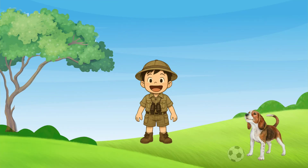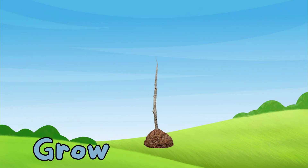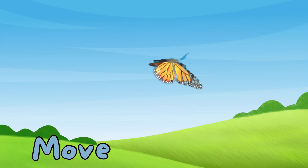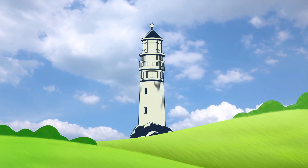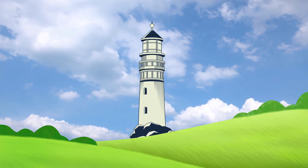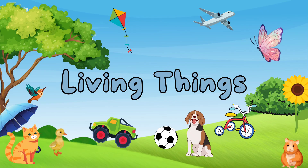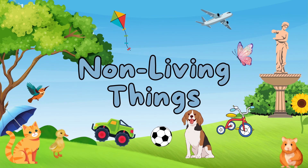Have you ever noticed the things all around you? Ever wonder why some things grow, while others just stay exactly where they are? That's because the world is divided into living things and non-living things.